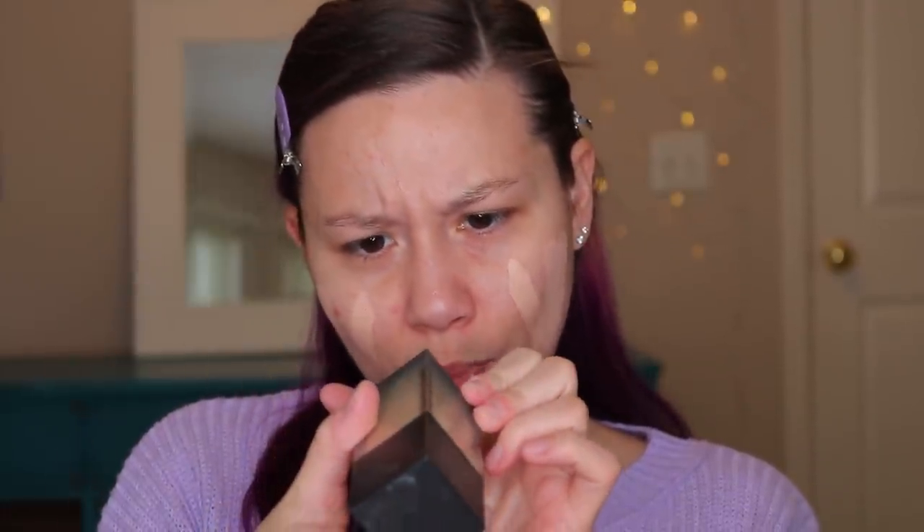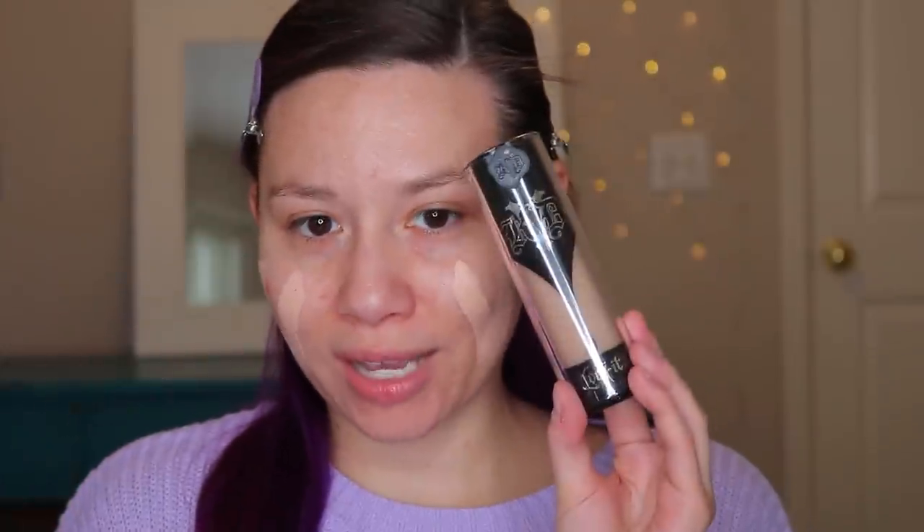We've got the Huda Beauty Foundation in the color 130G Panacotta. We've got the Urban Decay Stay Naked Weightless Foundation in shade 40WY. My new favorite Kat Von D Foundation in the shade Light Neutral — love this. We have the YSL All Hours Foundation in the shade Warm Porcelain. We have the new Perfect Diary Foundation. 17 foundations in total.